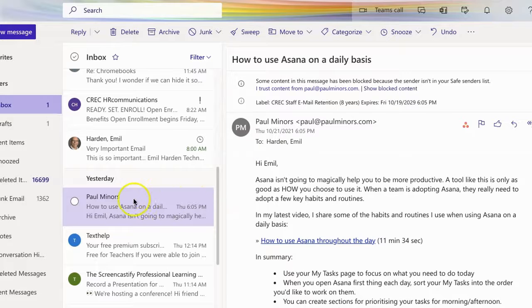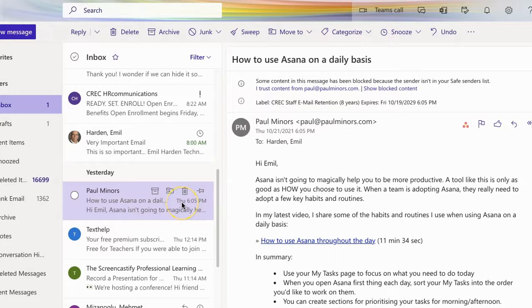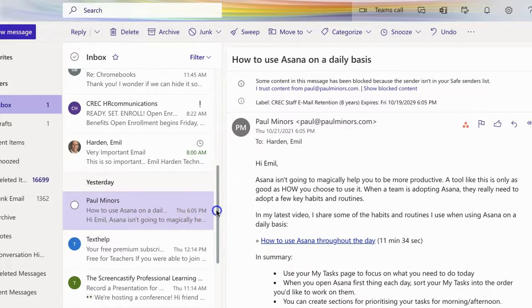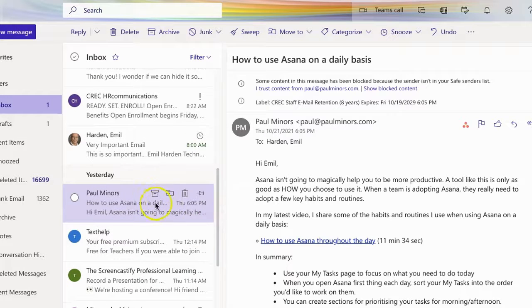Let's pretend that this message right here from Paul Miners that I have highlighted is one such item. I got this on Thursday. I don't need to deal with it on Thursday — I need to deal with it next week sometime, preferably Monday morning. That's when I want to do this. So I could just leave it here, but as email comes in, it will get pushed further and further down the list. It's possible that on Monday morning it will have scrolled off my screen and I might forget about it.